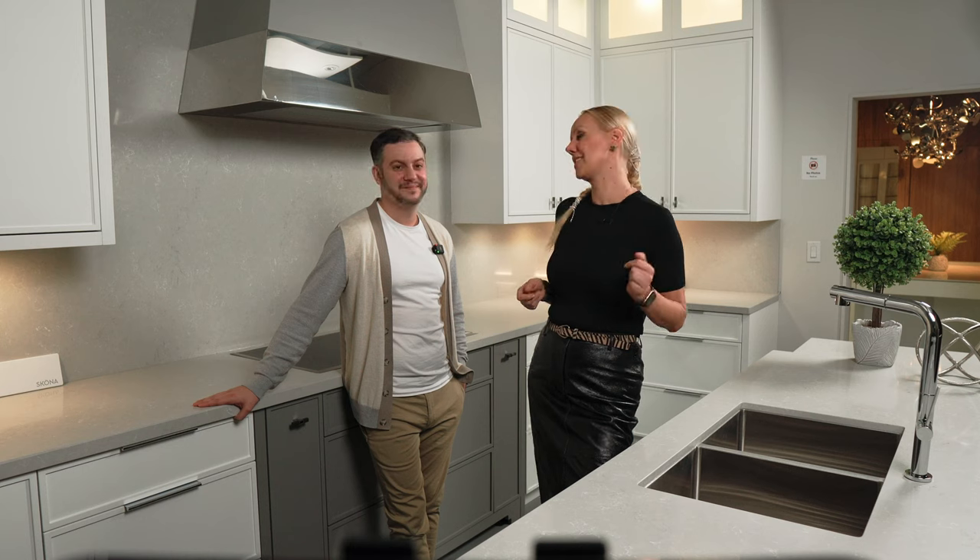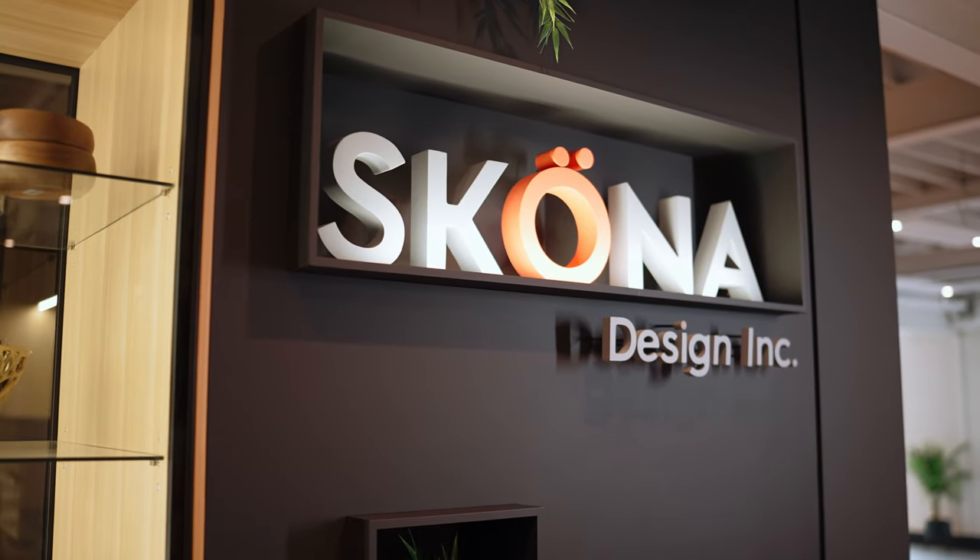Bruno, thank you so much for showing us around and being with us today. It was a pleasure, Maria. Thank you for watching this video — I hope you've learned something new about kitchens today. Let me know in the comments below if you have any questions. Skona Design's Instagram page and contact information are in the link under this video. Bye for now!